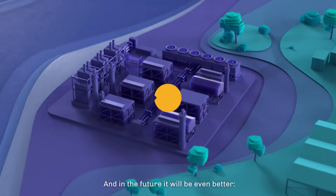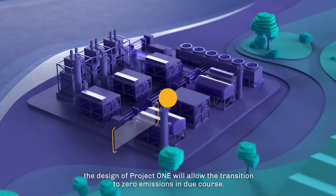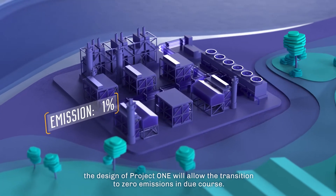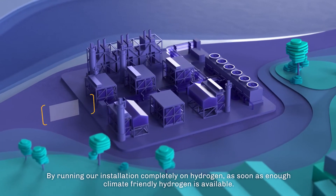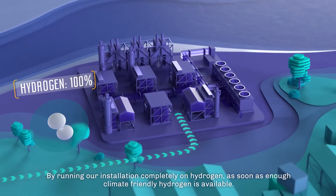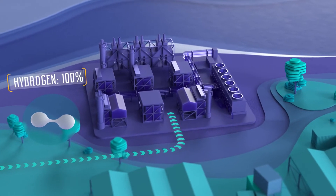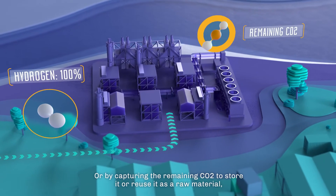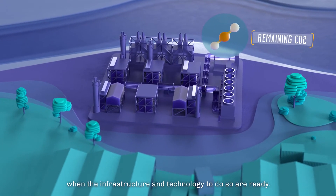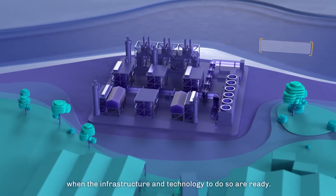And in the future, it will be even better. The design of Project One will allow the transition to zero emissions in due course — by running our installation completely on hydrogen as soon as enough climate-friendly hydrogen is available, or by capturing the remaining CO2 to store it or reuse it as a raw material when the infrastructure and technology to do so are ready.